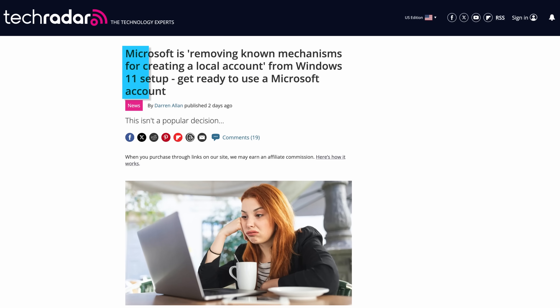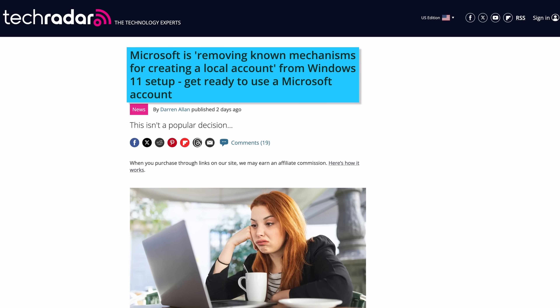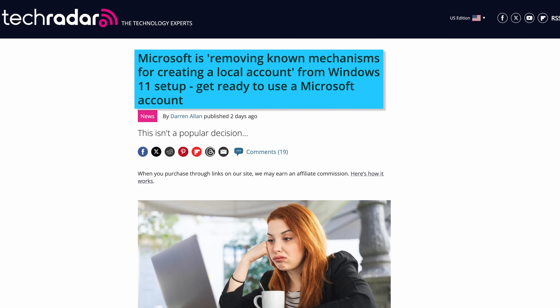It sounds like that should be a global standard, but okay. And in more news that will definitely make Microsoft very popular, the company is also removing some known workarounds that let you create a local account during Windows 11 setup, and is instead forcing everyone to use a Microsoft account. Just trust the company with your data, man. What could go wrong?